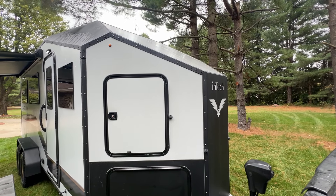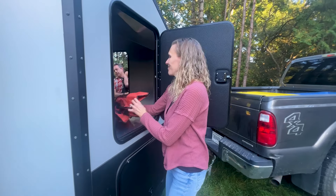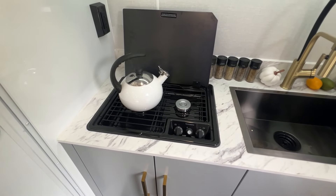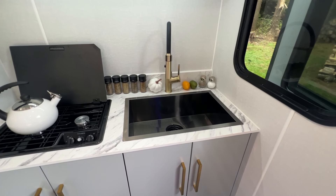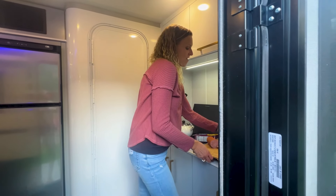Design and function come together seamlessly with the unique front storage area, providing extra room over the tongue. And the Blackwing's thoughtfully designed kitchen brings the comforts of home to the wild, whether you're cooking a full meal or prepping a quick snack.